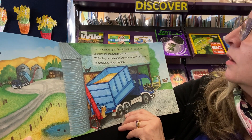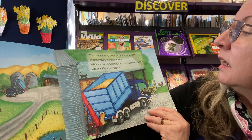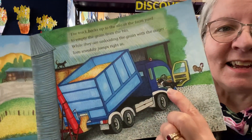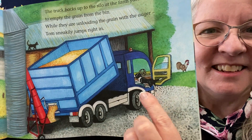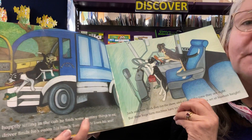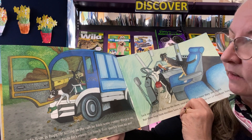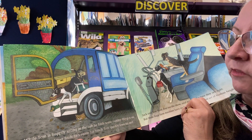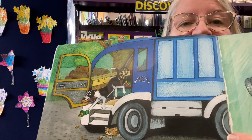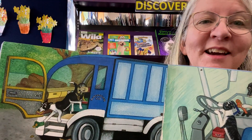The truck backs up to the silo at the farm gate to empty the grain from the bin. While they're unloading the grain with the auger, Tom sneakily jumps right in. While Tom is happily sitting in the cab, he finds some yummy things to eat. But when the driver finds he's eaten his lunch, Tom quickly loses his seat. Can you see the farmer is chasing him out of the truck?